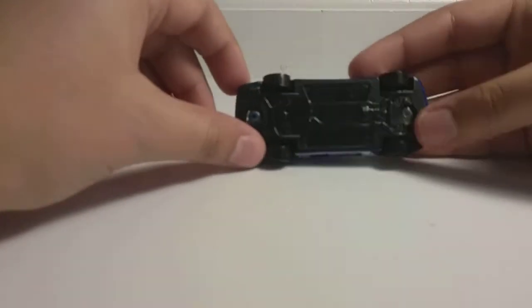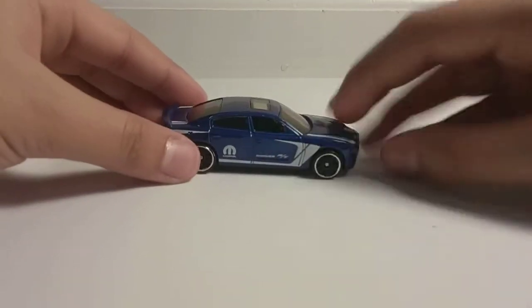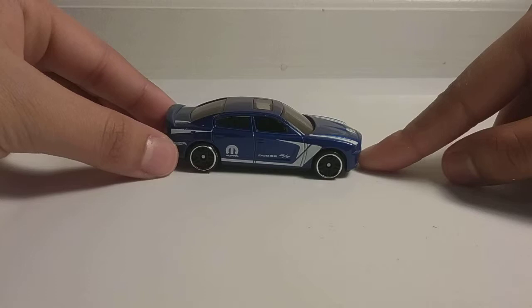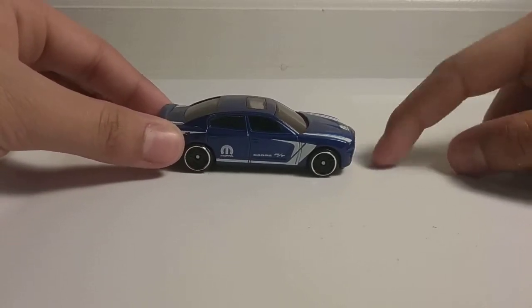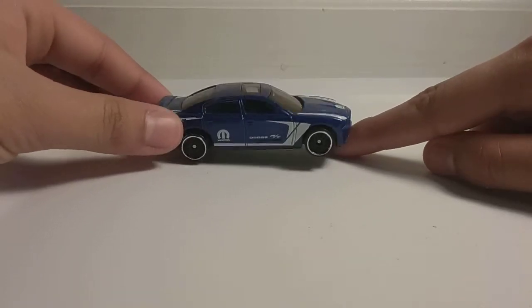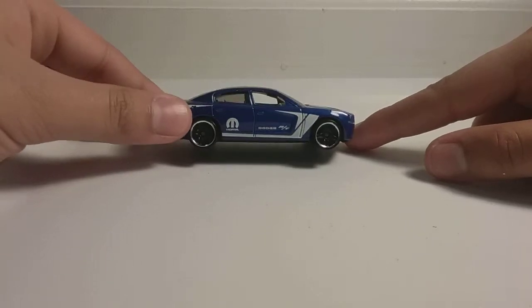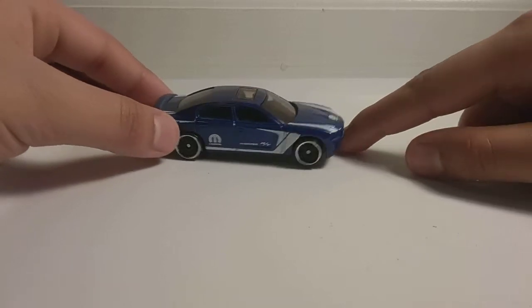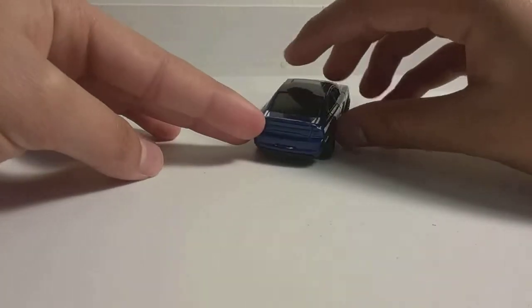Next up, we have the 2011 Dodge Charger R/T in blue. I like this car because I do like the colors they added to it, especially the white — I thought it would be a different color. I do like the rims too; they're kind of silvery and they kind of glow. Dodge does look cool, and I'm going to get a Dodge when I grow up.